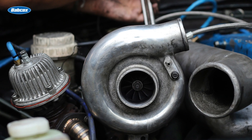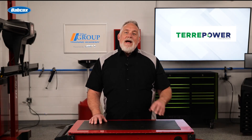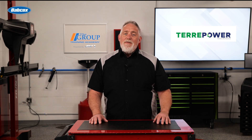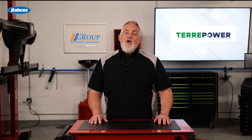Turbochargers are designed to last the life of the engine, but problems can still occur. By understanding these common issues and recommending proper maintenance, you can help keep your customers' turbocharged engines running smoothly for years to come.